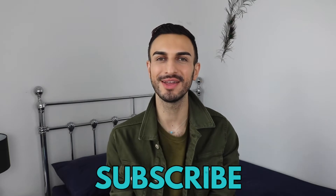Hi everyone, welcome back to my YouTube channel. If you're new here, then hi, my name is Rama and I do men's fashion and beauty videos. So if you like this kind of stuff, then please make sure to subscribe to my channel and follow my journey.